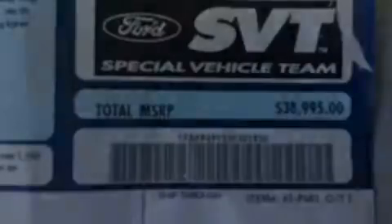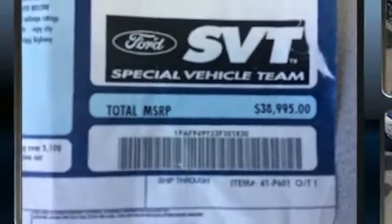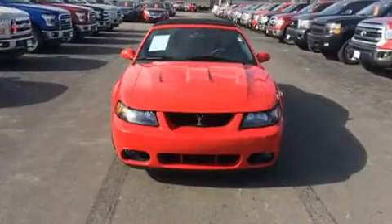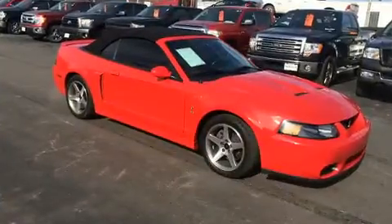Outstanding design defines the 2003 Ford Mustang. Ford made sure to keep road handling and sportiness at the top of its priority list. Under the hood, you'll find an 8-cylinder engine with more than 350 horsepower, providing a smooth and predictable driving experience.